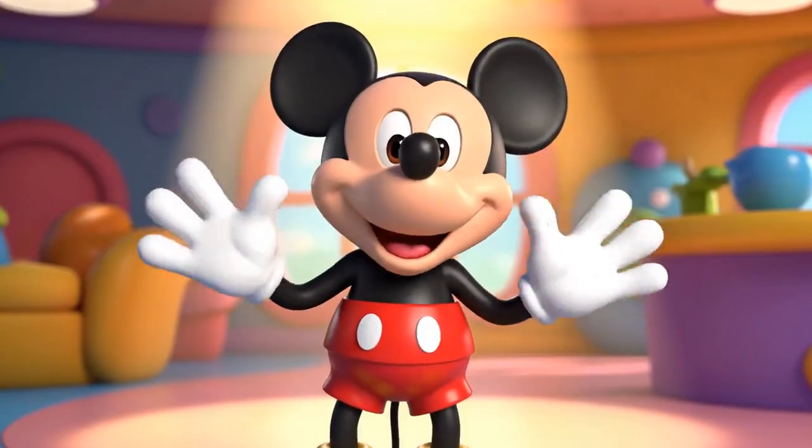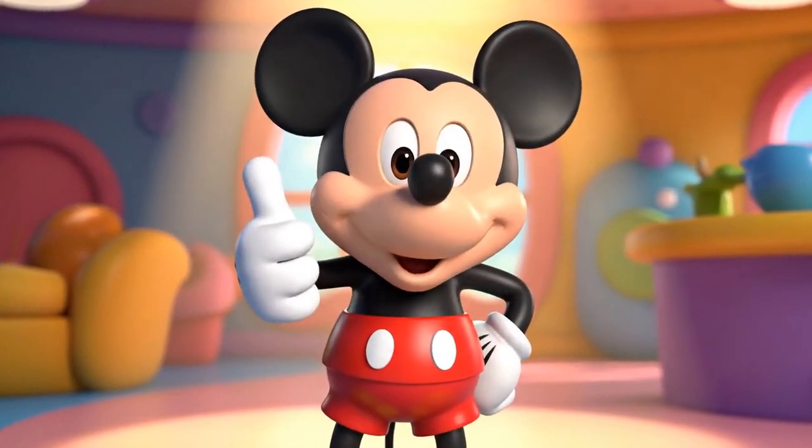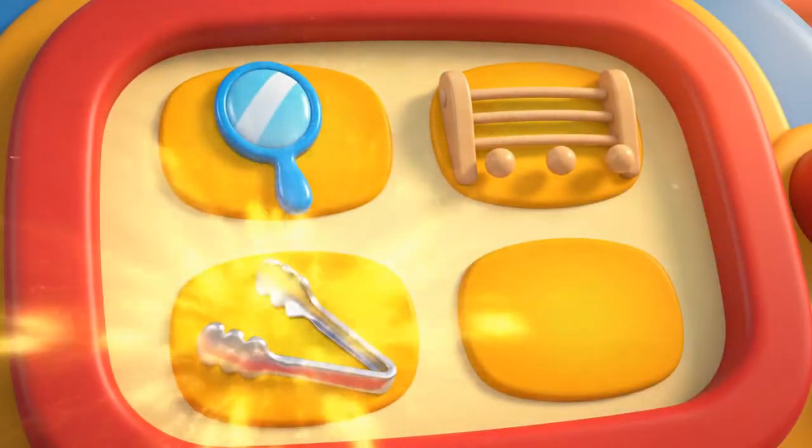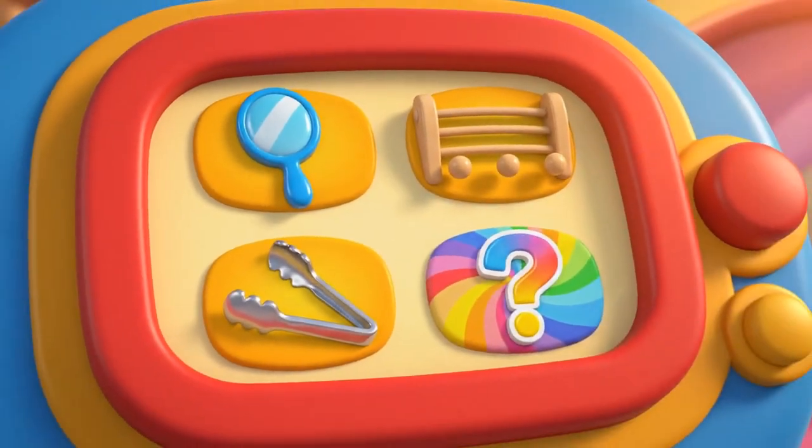We need to count them fast. And we need some Mousketools. We have a mirror, a shoe rack, tongs, and the mystery Mousketool.